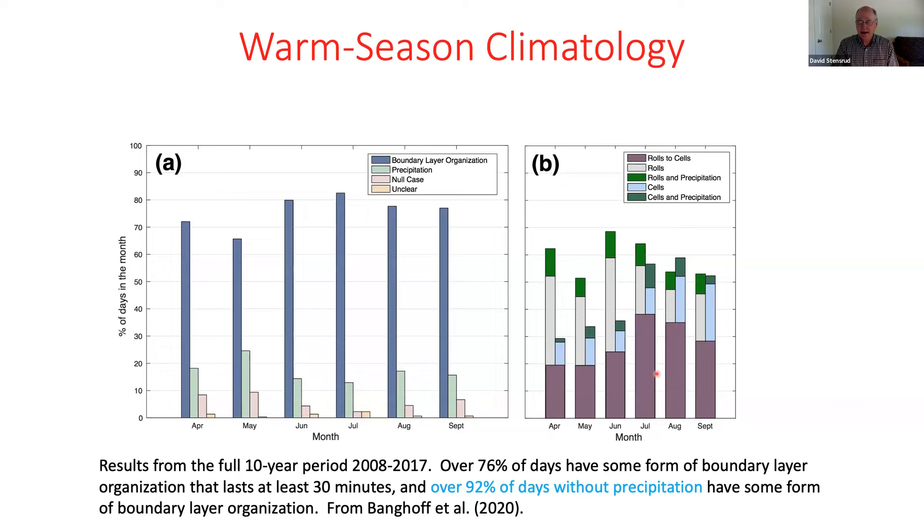Looking at the breakdown by observation type: rolls are dominant in the early months of April, May, and June — probably the most common organized circulation structure in the boundary layer. By the time we get to July, August, September, rolls and cells are about equally likely within the boundary layer. There are also days where rolls transition into cells and sometimes cells transition back to rolls — indicated in purple on the chart.